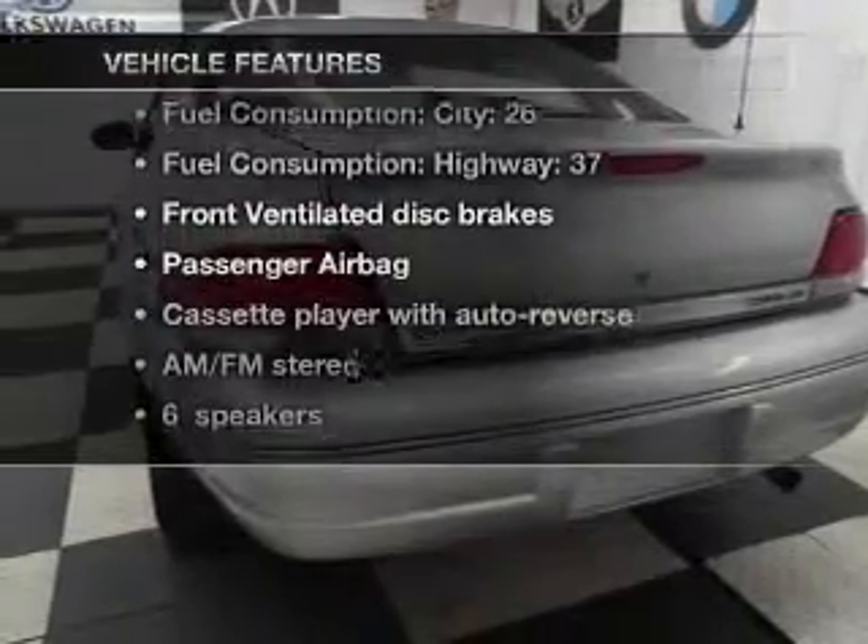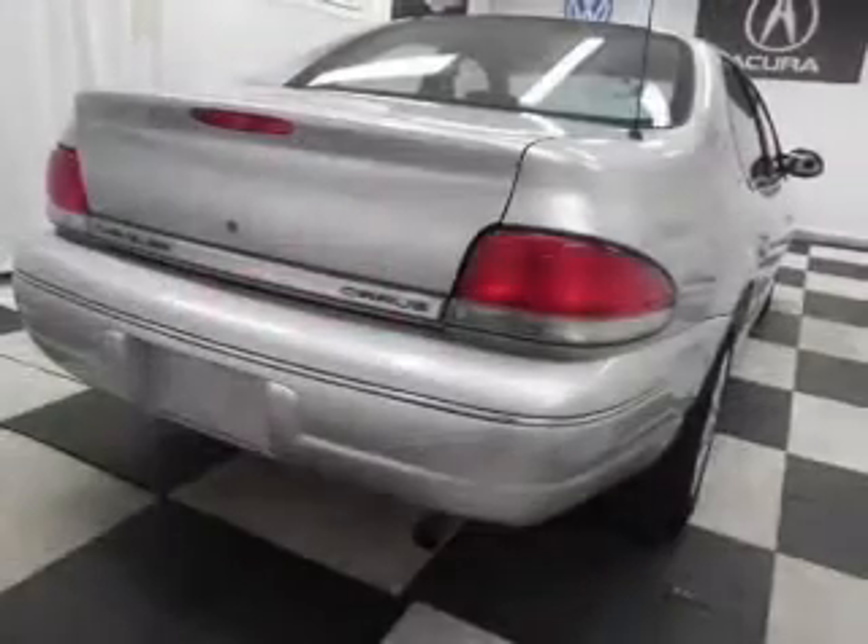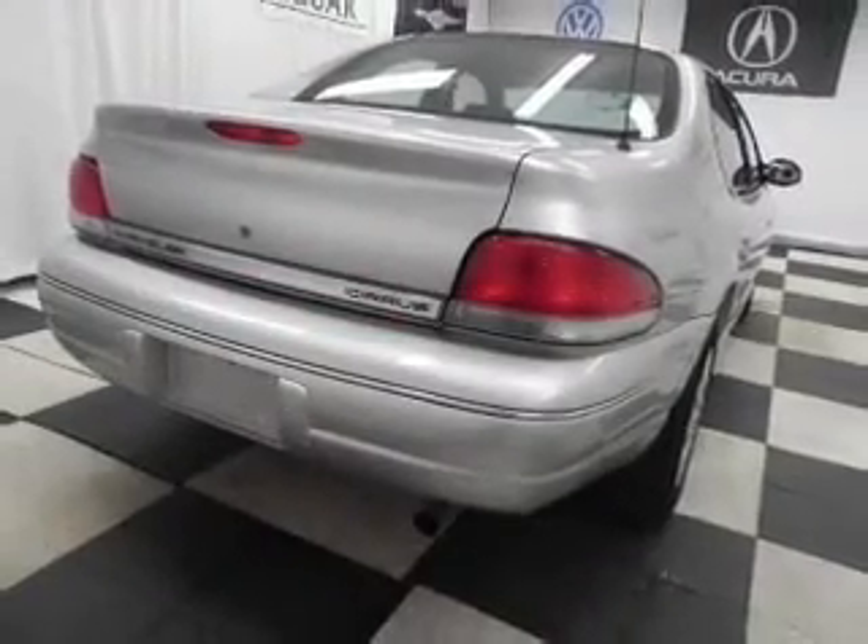Enjoy these notable features that are included in this vehicle: power windows and AM-FM stereo, power steering, an adjustable tilt steering wheel, and air conditioning.